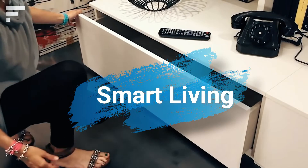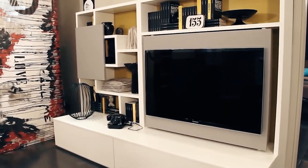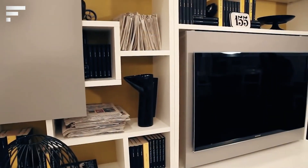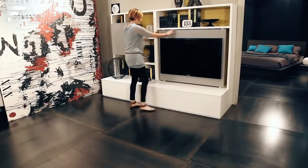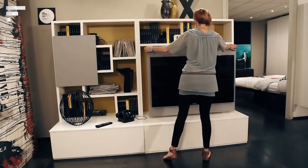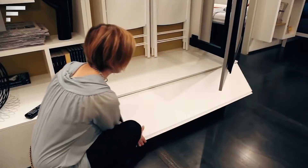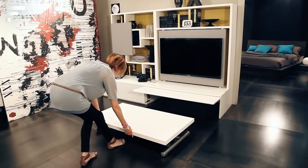Smart Living: At first glance, the design of this furniture from Otsio Design may seem similar to what has already been shown. The TV area has been improved to perform two functions instead of one, but Smart Living allows you to use the extra space in a different way.